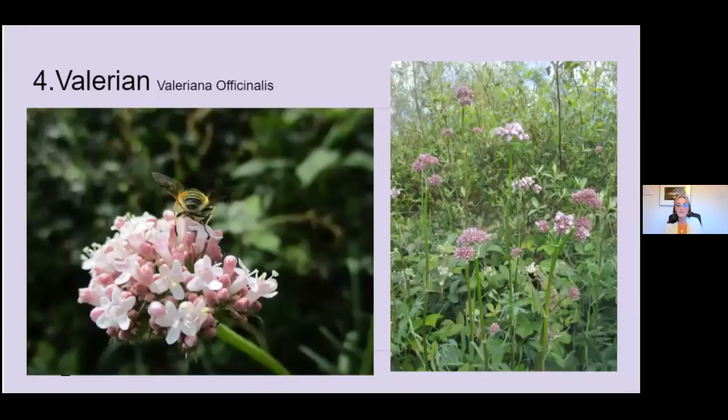Number four is valerian. This is a plant I love to photograph with bees on it because they seem to spend a long time on it, so I always get really good photographs. It's a really well-known herb for sleep, and it's the root that's used. But it's also good for relaxing the system in general, and good for digestion — relaxing the digestive tract. It's quite a well-known herb, and there's a lot of it in our hedgerows.